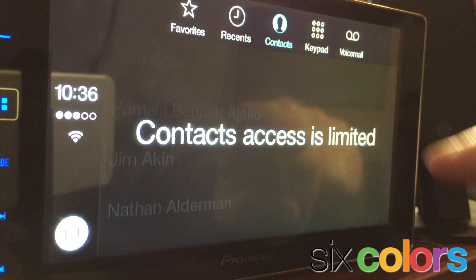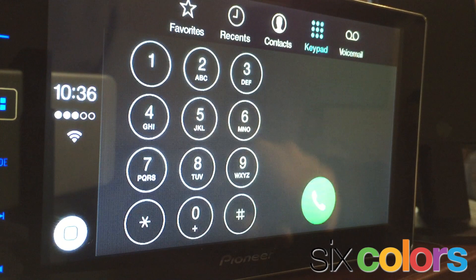It prompts me directly — show recents, show contacts, show a dialing keypad. The whole thing is available through this touch interface.